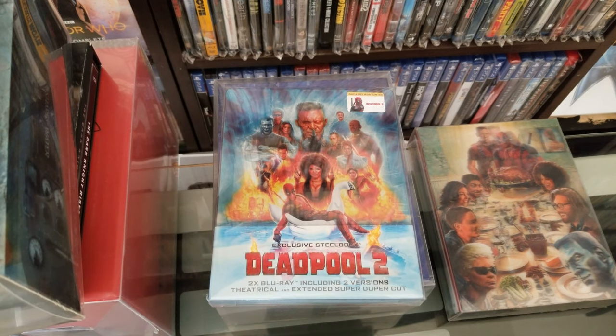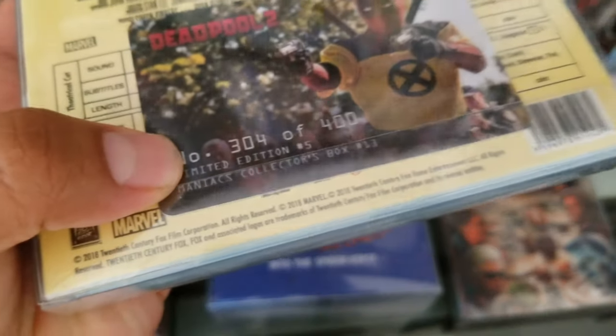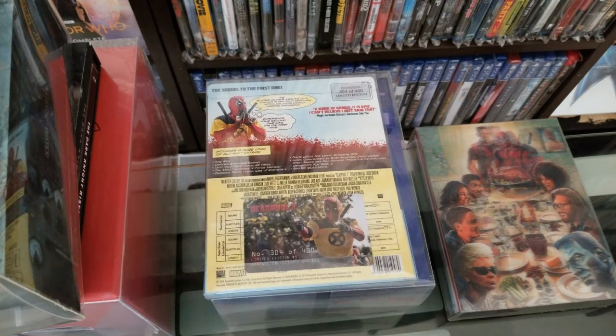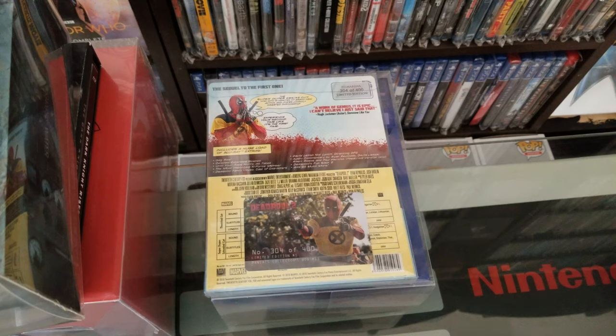Then you're going to see OOP, which if you collect comics or anything, means out of print. These are serialized and once they're gone, they're gone. For example, 304 out of 400 — limited edition number five from the Maniacs collector box. Once the 400 are gone, they're not going to reprint them. That's it. It happens with regular Blu-rays too — they go out of print and they don't make them anymore until they redo them on 4K or something.